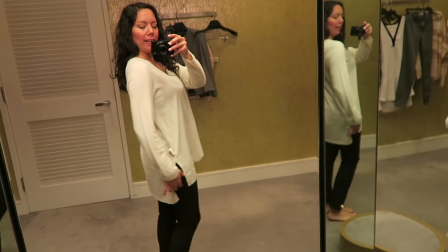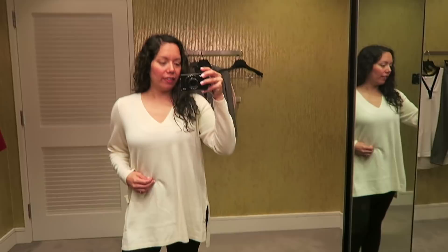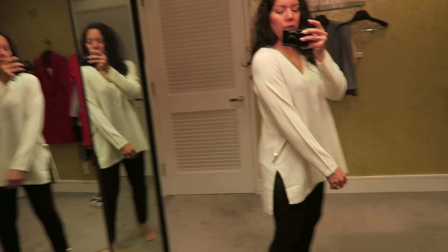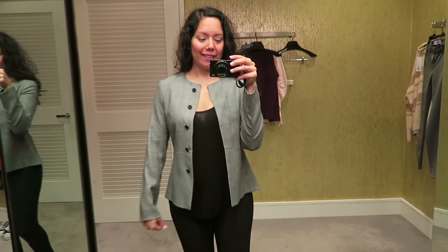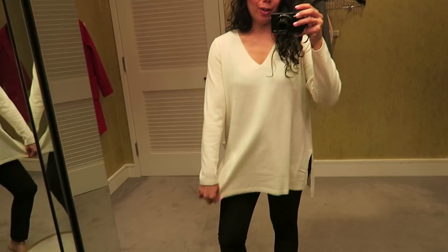Here's another Eileen Fisher — this is a tunic with a side slit and a longer back than front. It's definitely very soft, but I'm not really feeling it. I think they may have been out of my size, so this might be one size too big and just not fitting right. It is beautifully made, but I don't think this one's going to work.